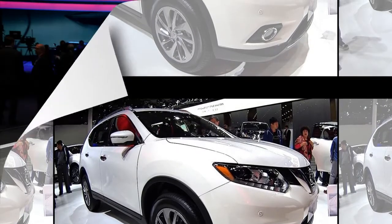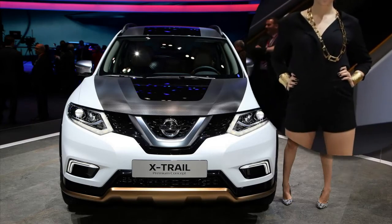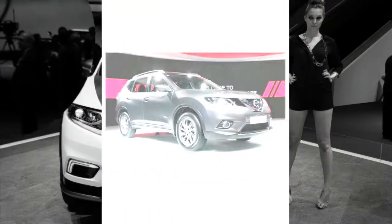The current X-Trail was first introduced in 2014, and was a significant departure from its predecessor, adopting a more road-focused, car-like approach compared to the previous car's boxy, rugged design.